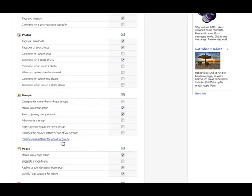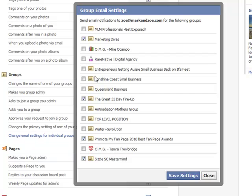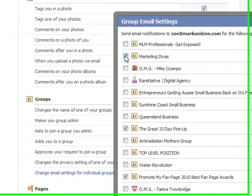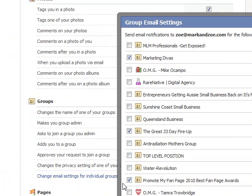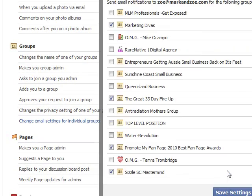You'll notice here it says 'Change email settings for individual groups.' If you left-click on that, a box will come up with all of the individual groups that you're a member of, and you can decide if you want to be sent email notifications for those groups. Simply go down and tick the ones you do want notifications from, untick the ones you don't, and click Save Settings.